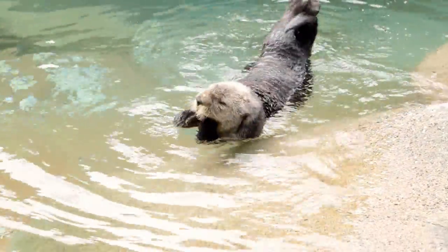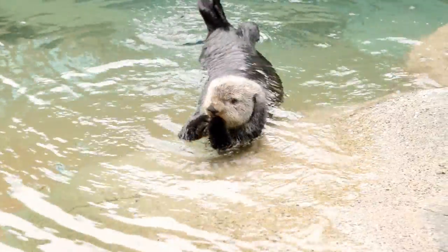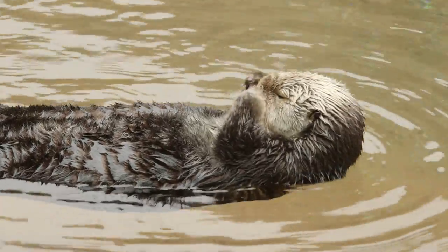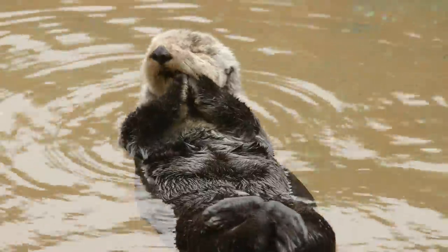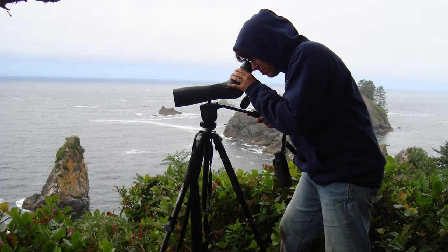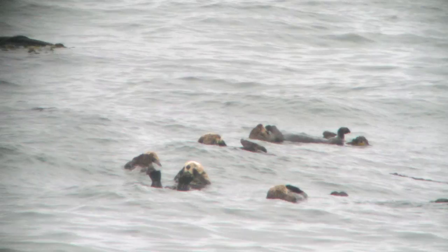Sea otters are a really great conservation story because they were hunted to near extinction. There were probably about a hundred thousand to three hundred thousand sea otters originally, but because of their fur they were hunted down to only about a thousand remaining. We do have a population of sea otters out on the Washington coast, and Point Defiance Zoo and Aquarium has been participating in the annual Washington Sea Otter Survey for the last 16 years.